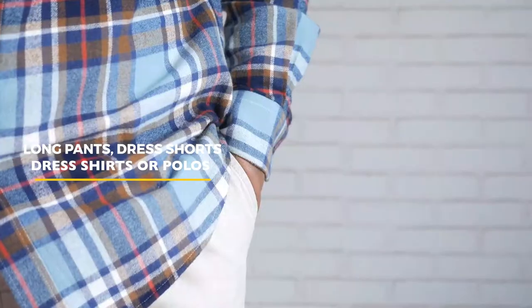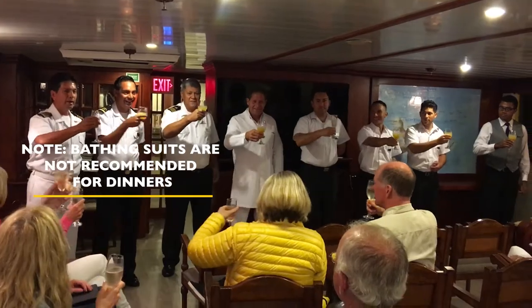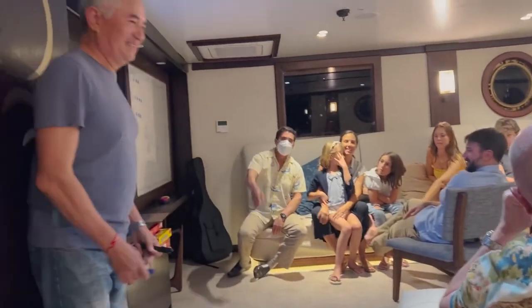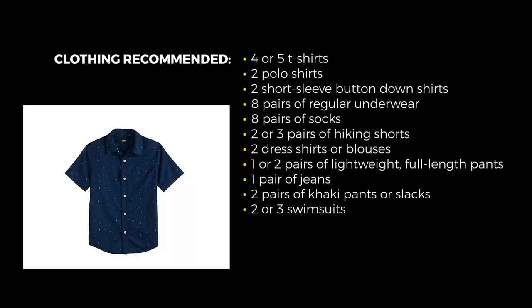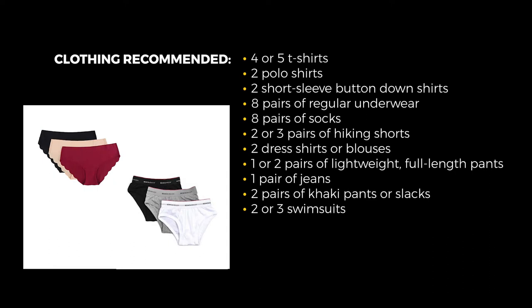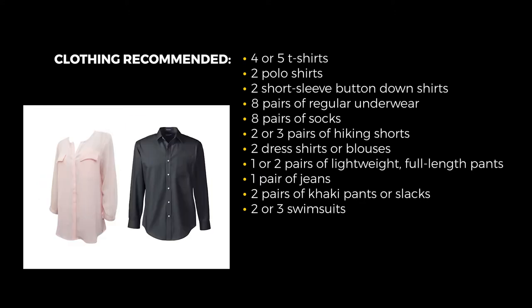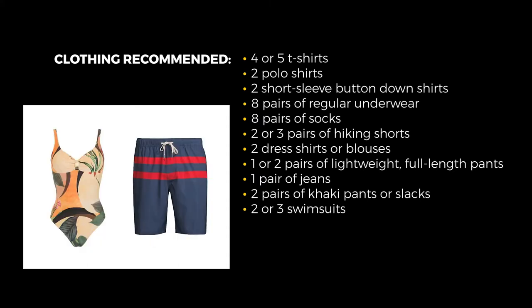For men, dinner attire includes long pants, dress shorts, and dress shirts or polos. For women, this includes long pants, skirts, blouses, or casual dresses. Wearing a bathing suit to evening meals is not recommended. The full clothing list for a week-long Galapagos cruise includes: four or five quick-drying t-shirts, two polo shirts, two short-sleeve button-down shirts, eight pairs of underwear, eight pairs of socks, two to three pairs of hiking shorts, two dress shirts or blouses, one or two pairs of lightweight full-length pants, one pair of jeans for traveling, two pairs of docker pants or slacks for evenings, and two or three swimsuits or swim trunks.